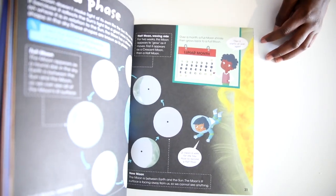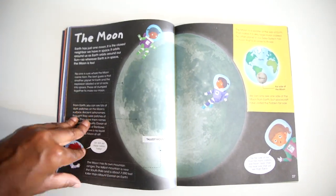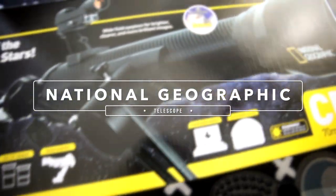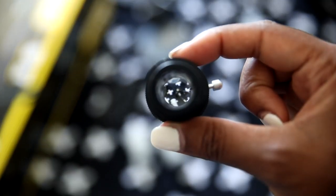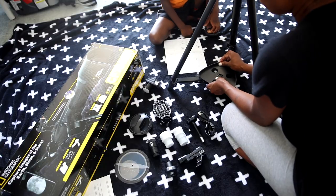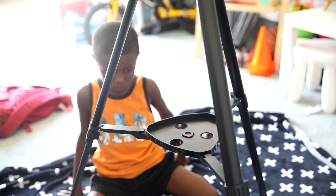One super cool thing about our space unit is we actually got to put together and use this National Geographic telescope that was lended to us by our neighbor. I had so much fun putting this one together with my son Kendall. He was such a huge help. It is really such a joy to watch him read and follow the instructions. I really enjoyed putting things together with my kids.